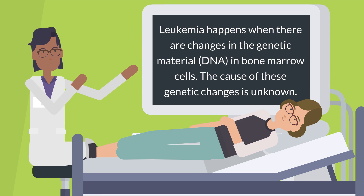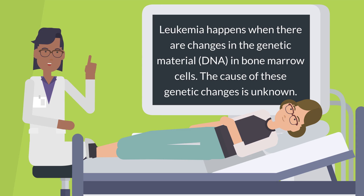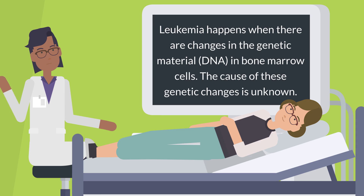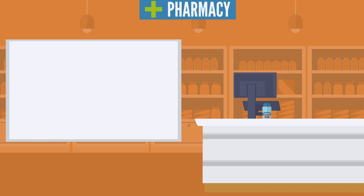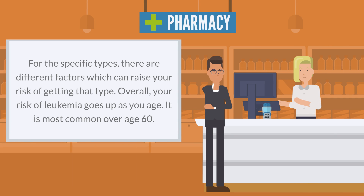Leukemia happens when there are changes in the genetic material, DNA, in bone marrow cells. The cause of these genetic changes is unknown. For the specific types, there are different factors which can raise your risk of getting that type. Overall, your risk of leukemia goes up as you age, and it is most common over age 60.